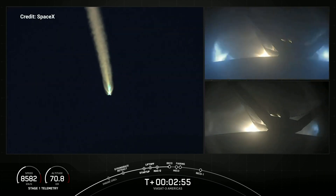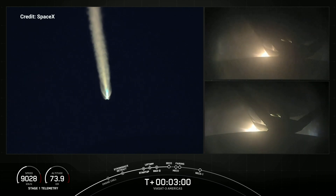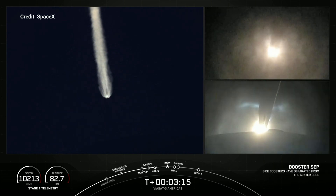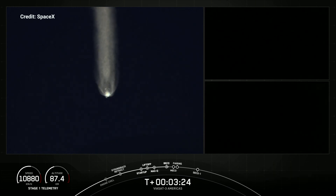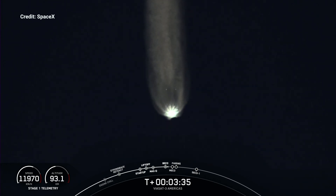BECO — booster engine cutoff — is coming up here in a few seconds. M-VAC engine chill has started. Booster engine cutoff confirmed. Side booster separation confirmed. Both side boosters, FTS is safe. We had BECO and watched as those side boosters fell away. Vehicle is following an optimal trajectory, with the side boosters falling away from Falcon Heavy's center core.